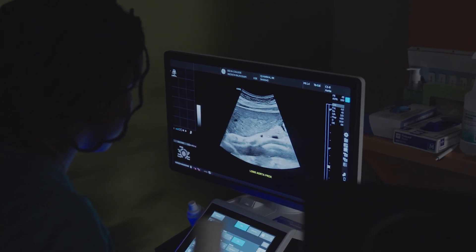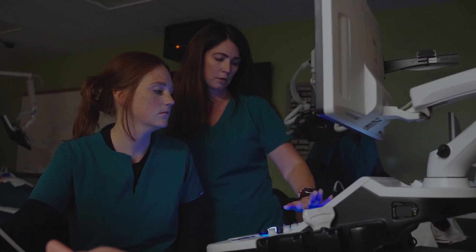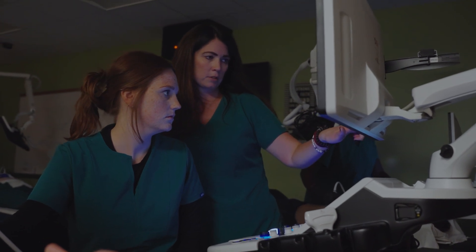I think the most rewarding thing about being a sonography tech is the feeling of: I just provided images that put medical professionals on the right path to properly assist someone who clearly needed it.